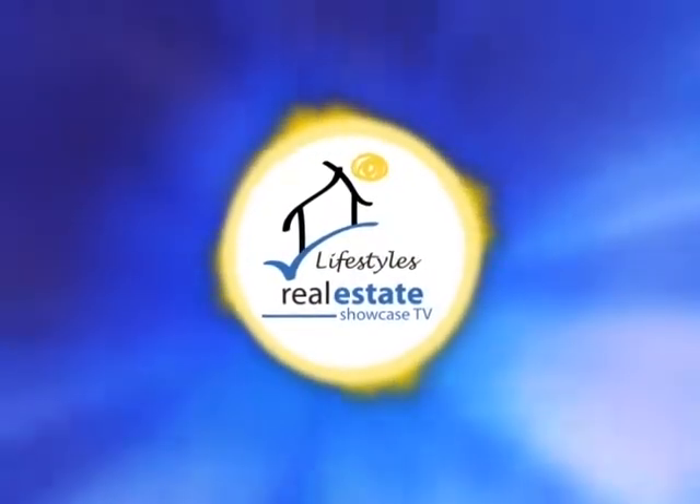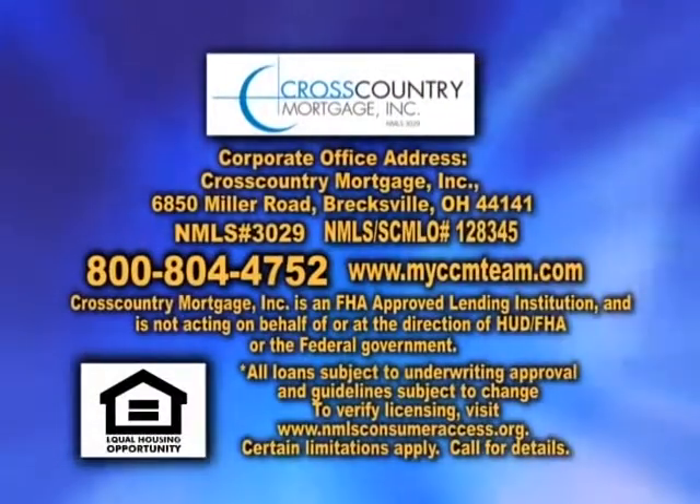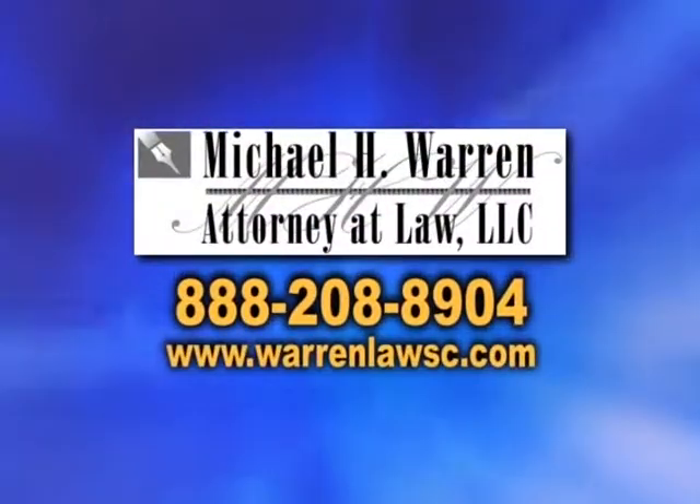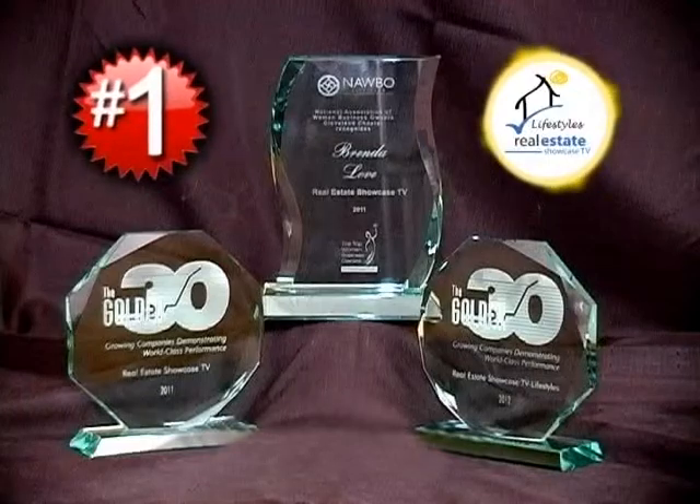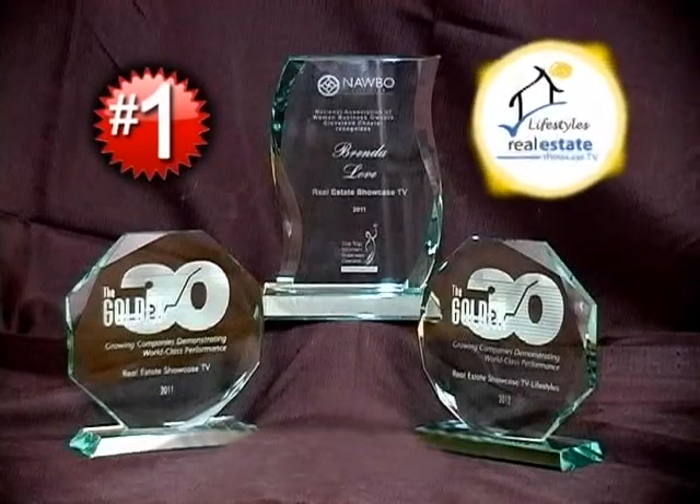The number one award-winning Real Estate Showcase TV Lifestyles is brought to you by Cross Country Mortgage, Michael Warren, Attorney at Law, and Progressive Land Title Agency. Closed captioning is brought to you by the number one award-winning Real Estate Showcase TV Lifestyles.